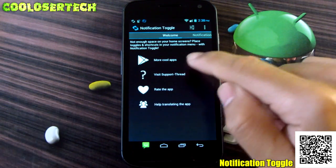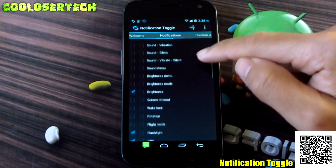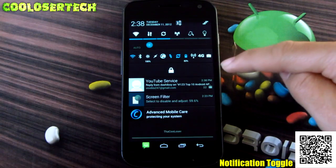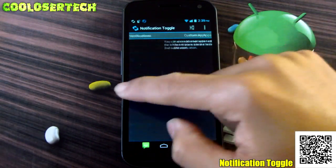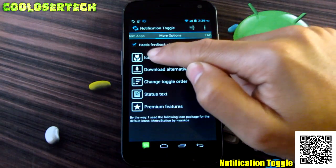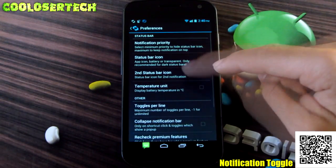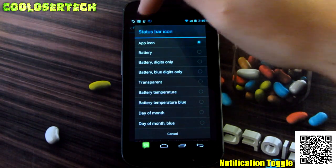Going into the application itself, we are brought to the welcome screen. Here are the notification toggles you can turn on — lots to choose from. You can have them go into a second row or individual. Clicking on the lock, you will see it has its own section, and you can turn them on and off. Check them and go to the next side — you got custom apps you can add into the toggle bar, plus options to change icons, colors, toggle order, and status text.